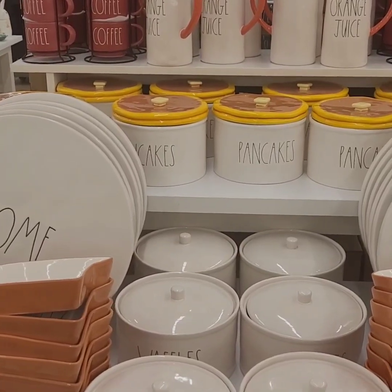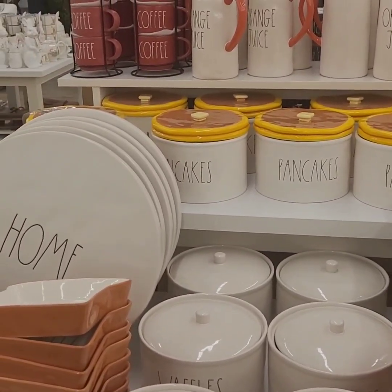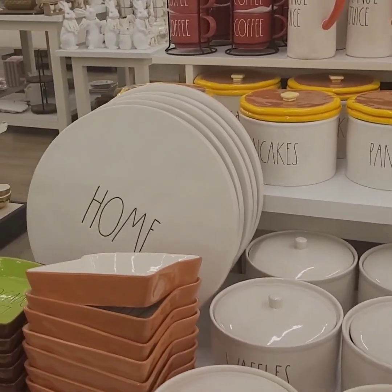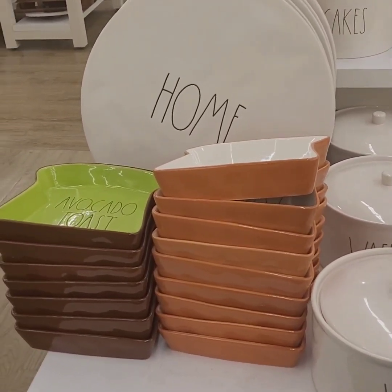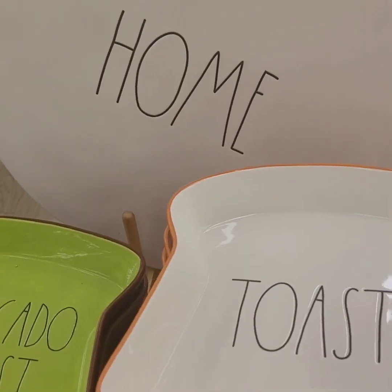Hey guys, we are back! This is our Ray Dunn edition here at HomeGoods. I am excited about this collection — Ray Dunn has definitely outdone himself.